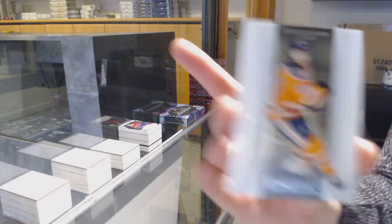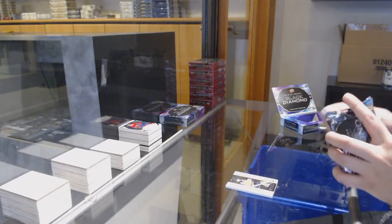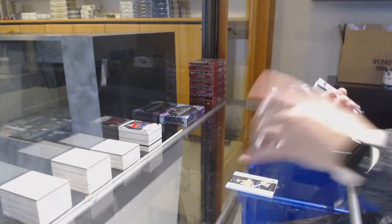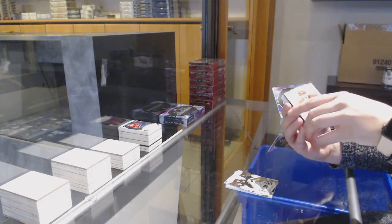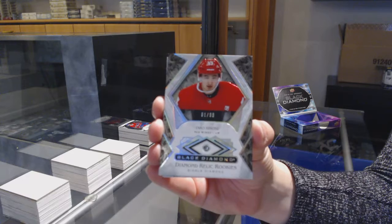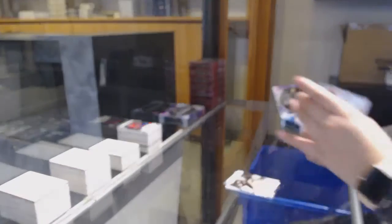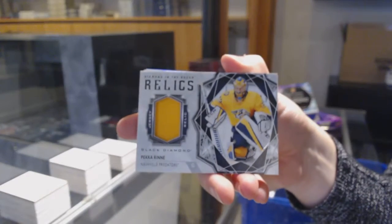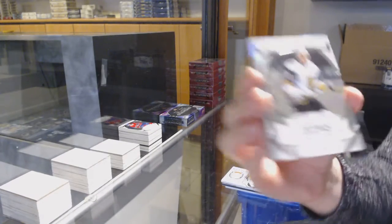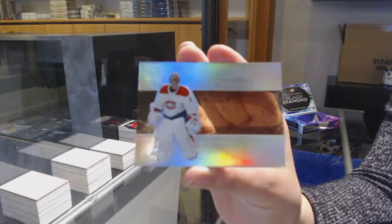We've got an exquisite base, number to 299 for Edmonton, Connor McDavid. Number to 249, base for Anaheim, John Gibson. We've got a single diamond rookie, number to 99 for the Detroit Red Wings, Taro Hirose. Diamond in the Rough Relics jersey for Nashville, Pekka Rinne. Rookie Gems, number to 399 for Vegas, Cody Glass. And a diamond mite, number to 99 for Montreal, Terry Price.